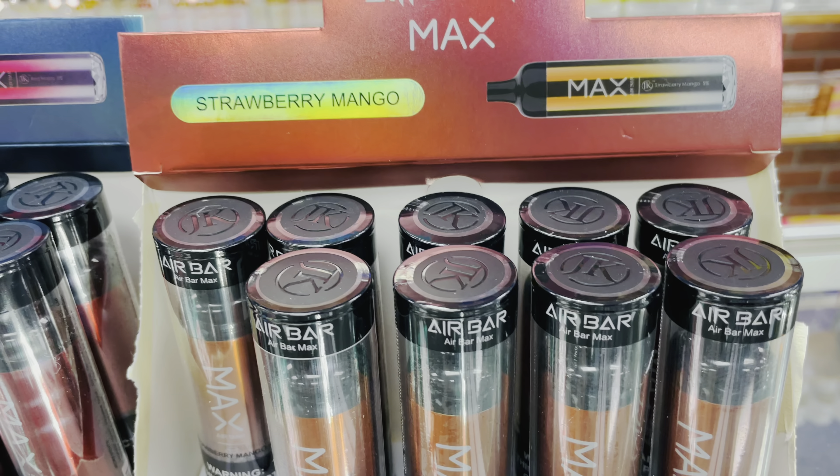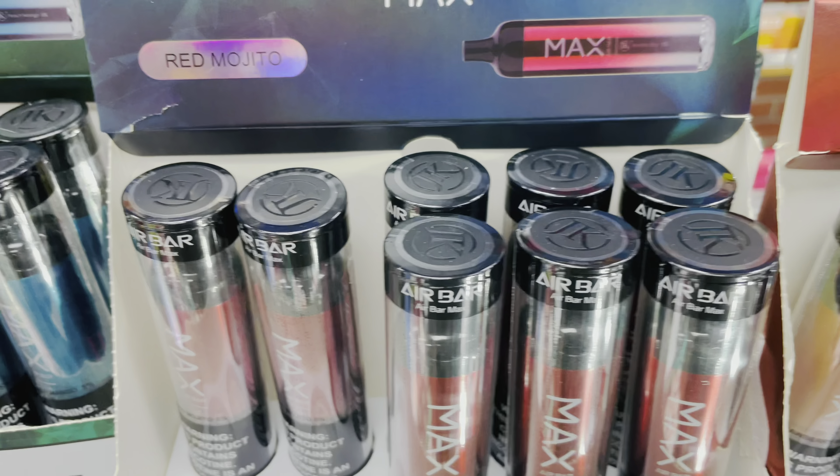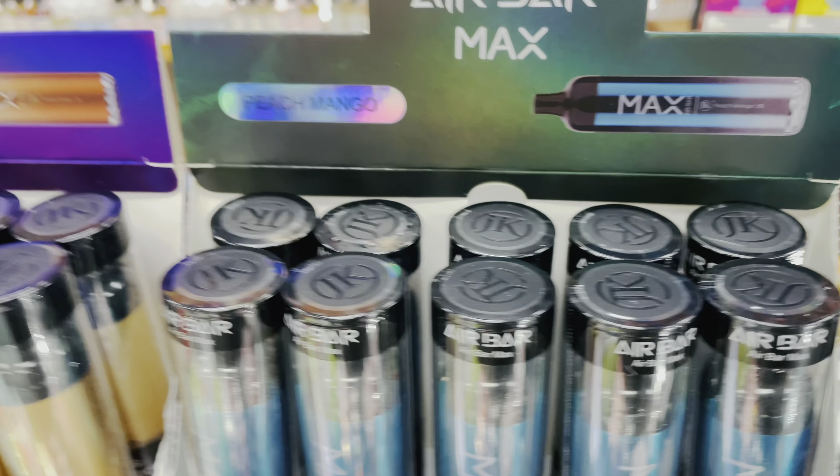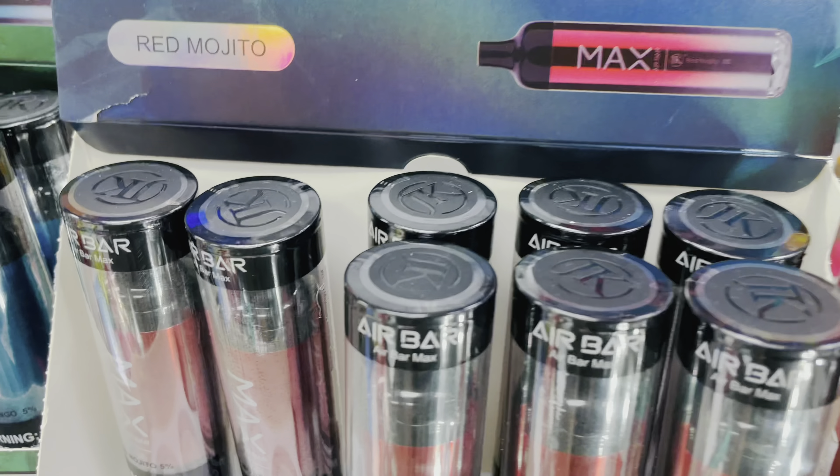Some of the other flavors we got right here are Strawberry Mango, Red Mojito — which is going to be the one I try today — Peach Mango, and Shake Shake. I got a few more flavors coming in. Let's start out with that Red Mojito. Let's crack this bad boy open.